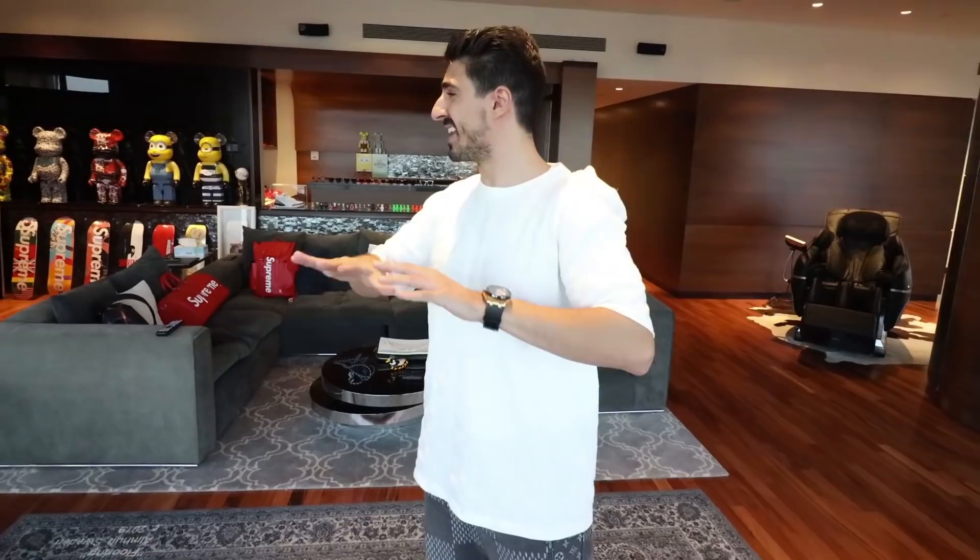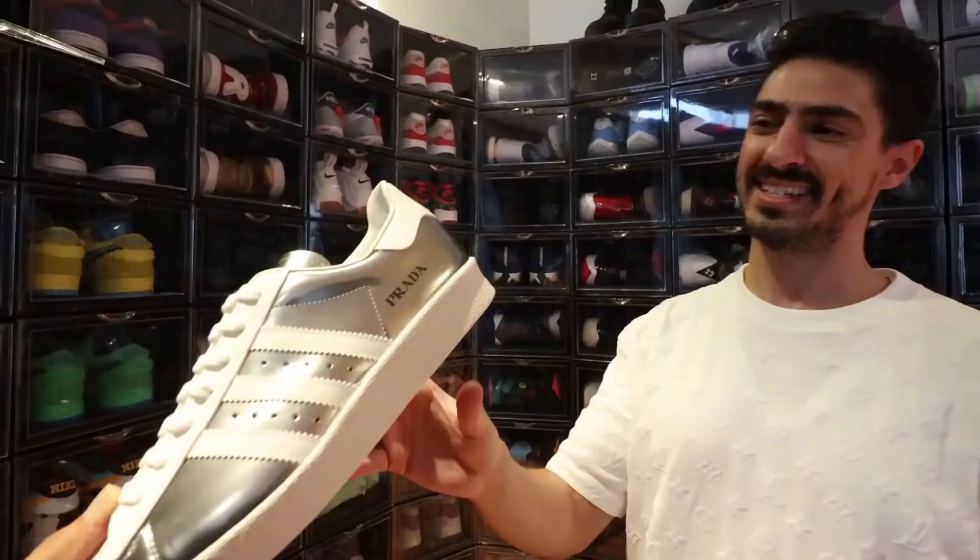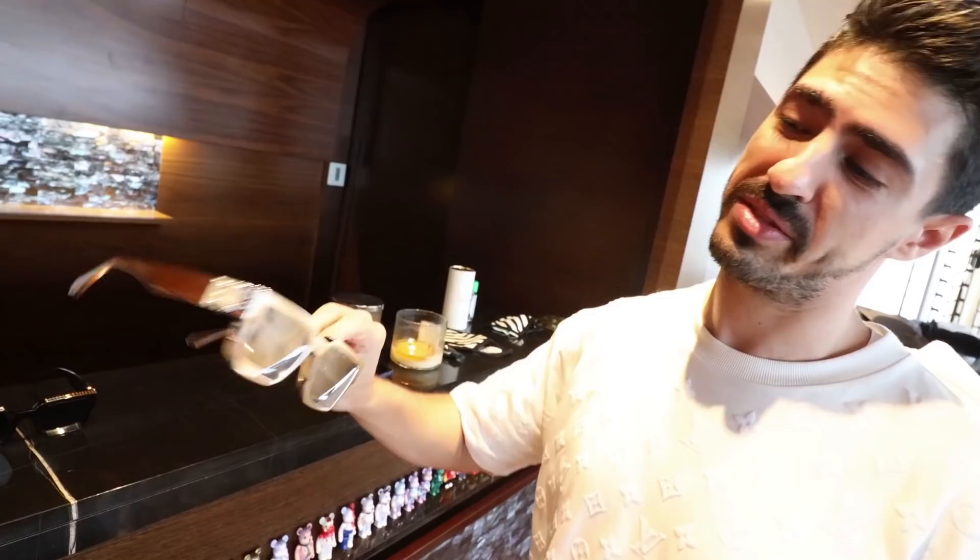This is my crib right here, hundred floors in the air. This is the largest penthouse you can own in the Burj Khalifa — a crazy view, you can pretty much see everything in Dubai. And one more sneaker you guys have gotta see, never seen before. This is the only one coming to Dubai. These are chrome millionaires — when you wear these glasses you definitely look like a millionaire.